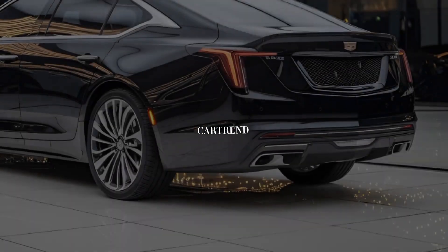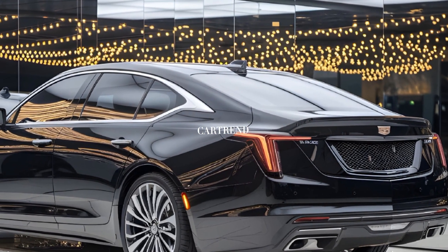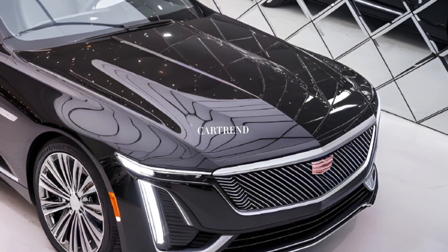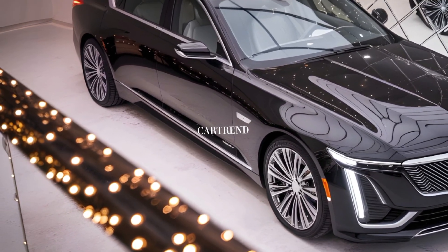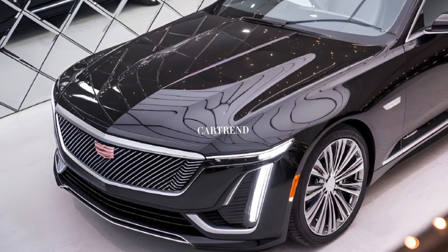The athletic stance is complemented by 18-inch alloy wheels, while new color options for 2025 — including Midnight Steel and Sunset Red — add a fresh touch to its visual appeal. The rear features sleek LED taillights and a dual exhaust setup that hints at its sporty character.